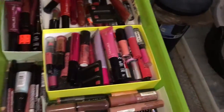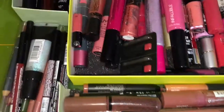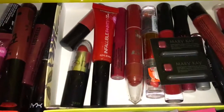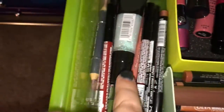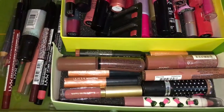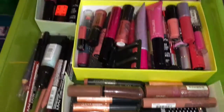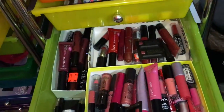My regular color lipsticks — we have neutrals and nudes, pinks, reds, dark reds, purples, and stuff like that. Then pencils and my favorite clear gloss. I have them pretty much organized for what I reach for first. I tend to wear a lot of pinks so those are right in the middle, and the other colors are kind of spread out.